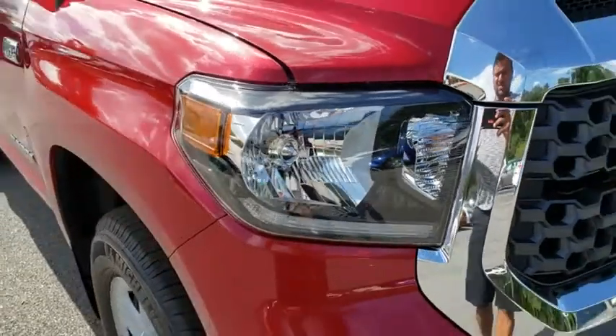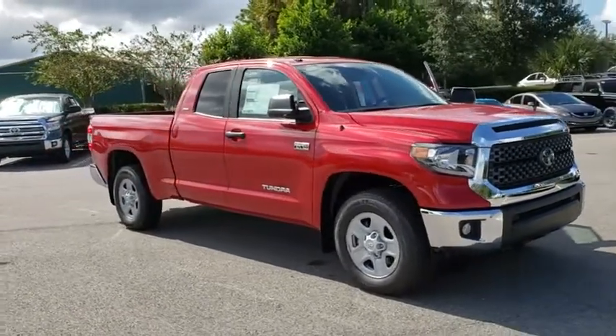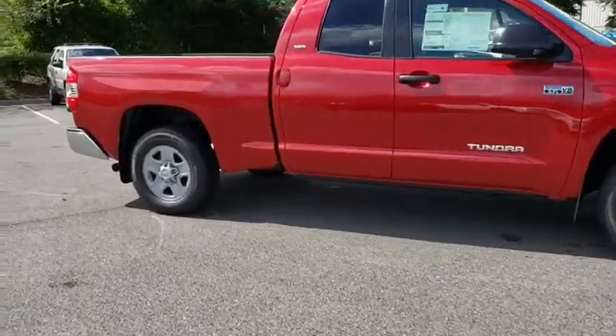Stop by and take a look at the 2019 Toyota Tundra. Tundra has a number of unique features useful for those using it as a work truck, including extra-large door handles, a deck rail system, and an integrated tow hitch.